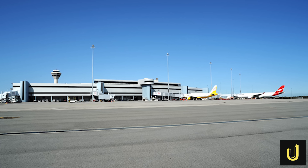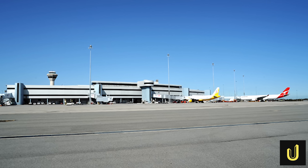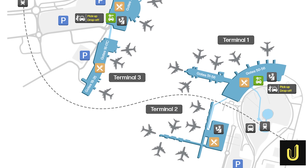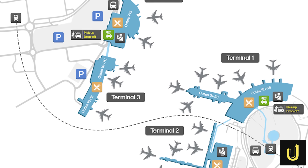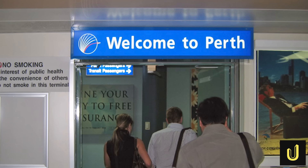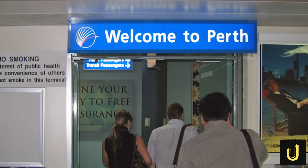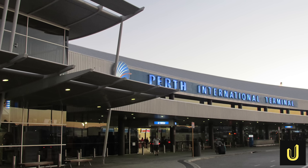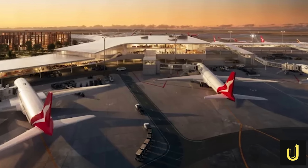Over time, the airport grew, but it had a big problem: it was split into two separate sides. Terminals 1 and 2 were on the east, and terminals 3 and 4 were on the west. Moving between them was a nightmare for travellers. Since 2004, the plan has been to bring everything together into one central hub. After years of legal battles and planning, a massive 12-year deal was signed in 2024 to finally make this one-airport dream a reality.